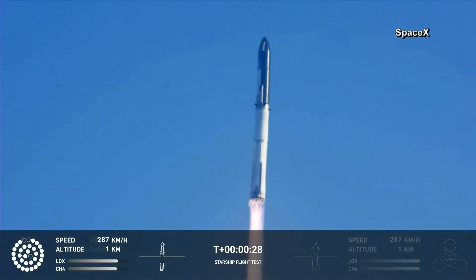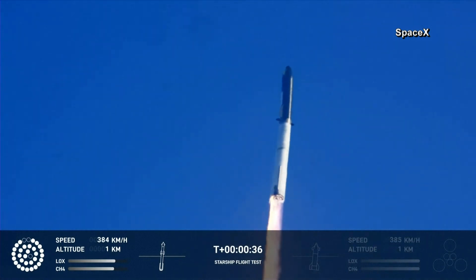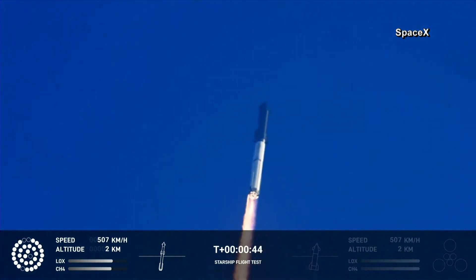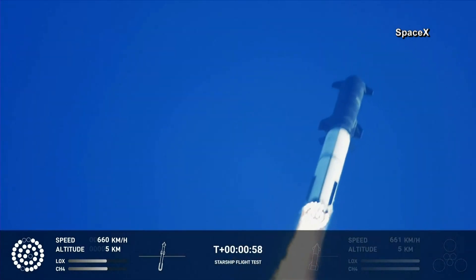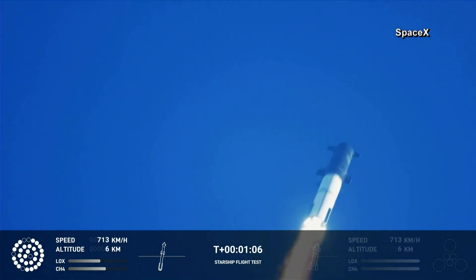Booster after chamber pressure's nominal. 43 seconds into the test flight of the inaugural Starship vehicle, tower clear, wind a pitch over. Propulsion reports first stage engines nominal. What a sight from the ground cameras at Starbase — flying at twice the thrust of the Saturn V, heading to space. We're throttled down and throttled back up, going through the period of maximum aerodynamic pressure.